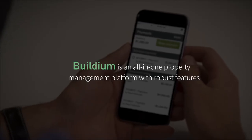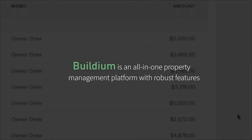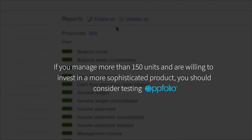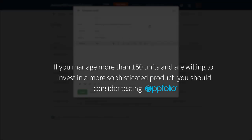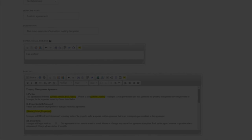Overall, Buildium is a solid property management platform. It is an all-in-one solution that includes a variety of robust features covering the entire property management lifecycle, and is an ideal option for property managers responsible for small to medium-sized residential portfolios. However, if you manage more than 150 units and are willing to invest in a more sophisticated product, you should consider testing Appfolio, because it includes an AI leasing assistant and 24-7 maintenance contact centers, which can significantly reduce your workload. We would love to hear your thoughts in the comments below, and if you enjoyed our content, please like and subscribe.